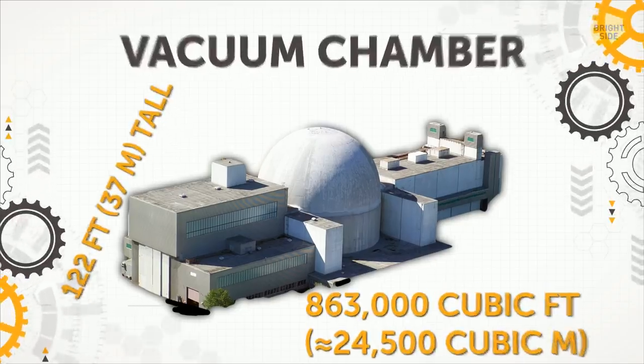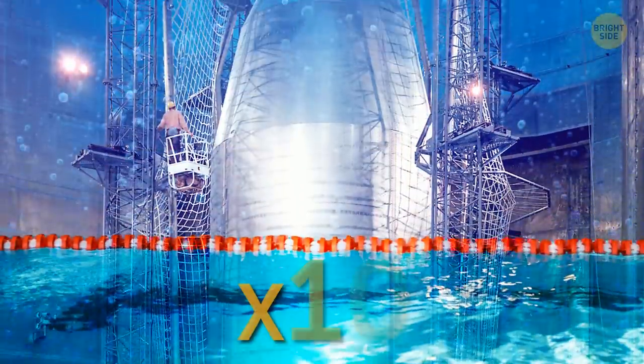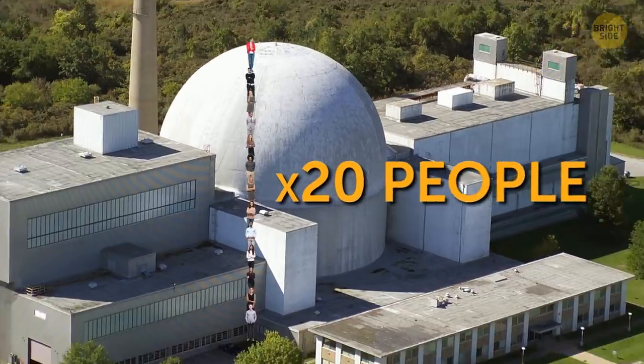Vacuum Chamber. The Plum Brook Chamber in Sandusky, Ohio is used to test assembled spacecraft. It's 10 times the volume of an Olympic-sized swimming pool. It would take more than 20 people standing one on top of another to reach the chamber ceiling.